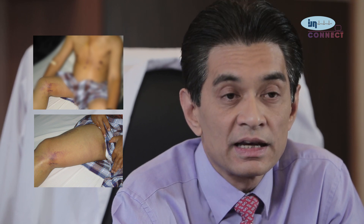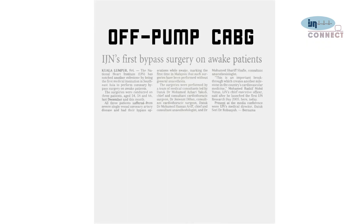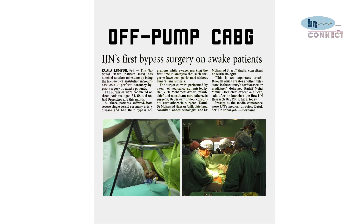Similarly, leg veins used for bypass conduits used to require large incisions over the whole leg. Now the veins can be harvested through small incisions using a camera endoscope — endoscopic vein harvesting. Additionally, previously all bypasses were performed with the heart arrested, placing the patient on a heart-lung machine, called cardiopulmonary bypass or on-pump coronary bypass. Now there are certain indications where the operation can be done with the heart beating, known as off-pump coronary bypass.